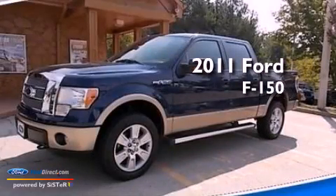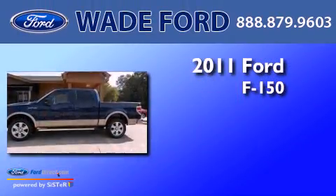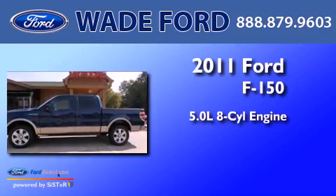This is a 2011 Ford F-150. It has a 5.0-liter eight-cylinder engine, automatic transmission, and four-wheel drive.